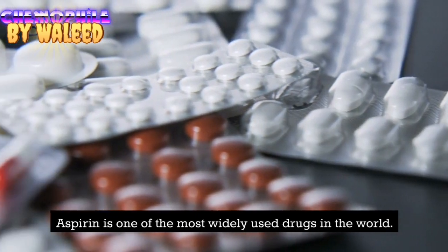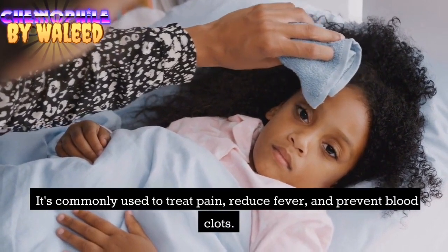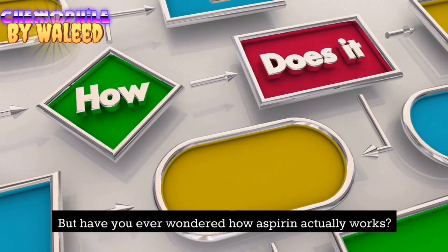Aspirin is one of the most widely used drugs in the world. It's commonly used to treat pain, reduce fever, and prevent blood clots. But have you ever wondered how aspirin actually works?